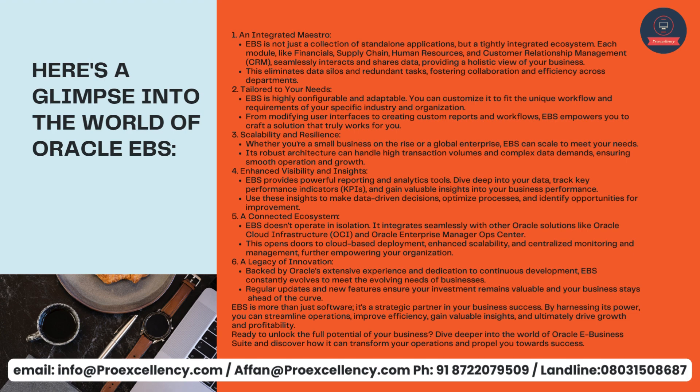Six: a legacy of innovation. Backed by Oracle's extensive experience and dedication to continuous development, EBS constantly evolves to meet the evolving needs of businesses. Regular updates and new features ensure your investment remains valuable and your business stays ahead of the curve. EBS is more than just software — it's a strategic partner in your business success. By harnessing its power, you can streamline operations, improve efficiency, gain valuable insights, and ultimately drive growth and profitability. Dive deeper into the world of Oracle eBusiness Suite and discover how it can transform your operations and propel you towards success.